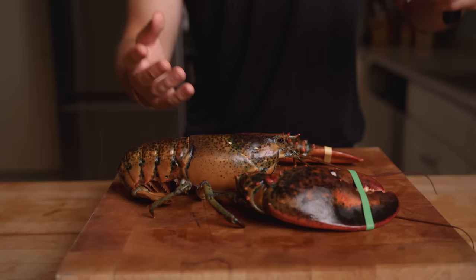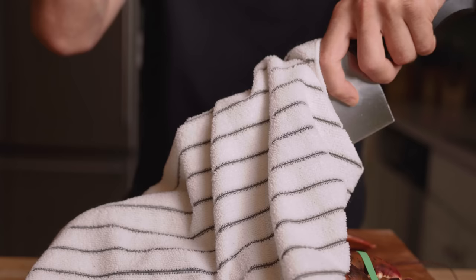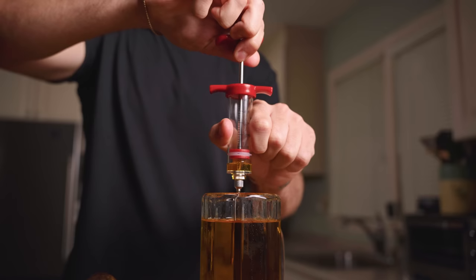Now the first thing we need to do is dispatch our lobster. In a humane way, I like to put my knife right here. I'm just going to cover it with a towel so we don't get in trouble. Slam down very hard — you definitely want to be aggressive — right through for a nice painless death.